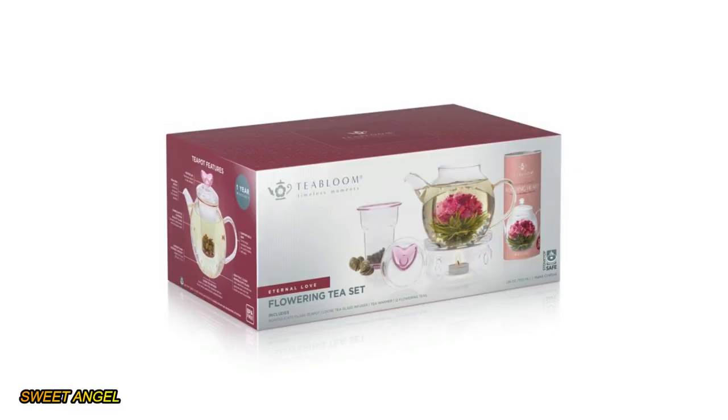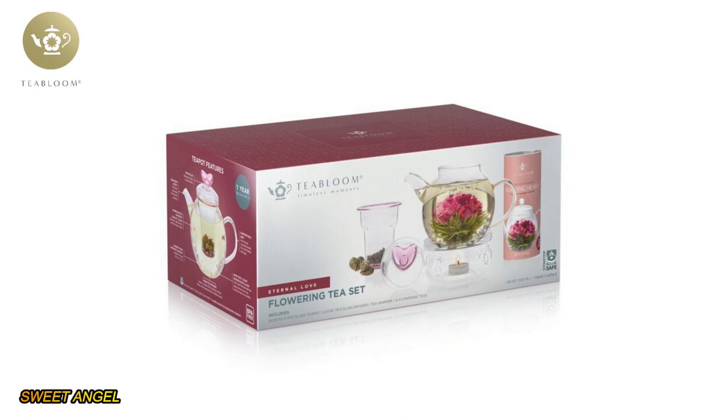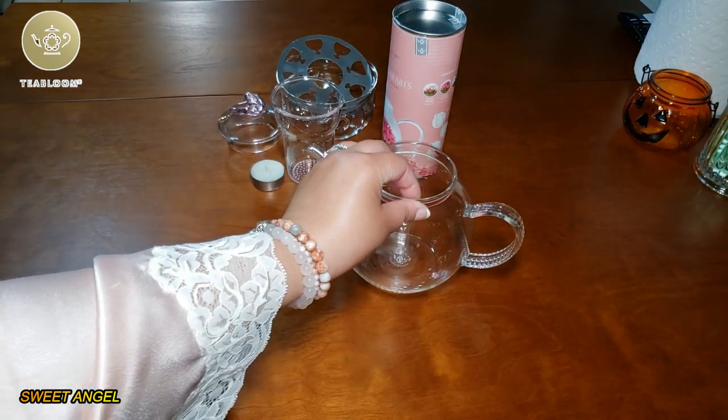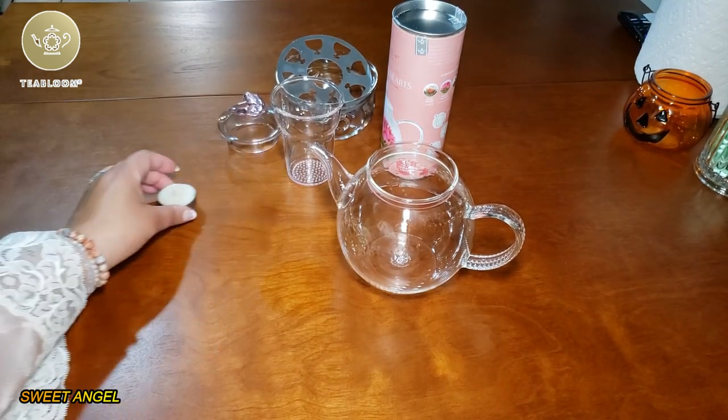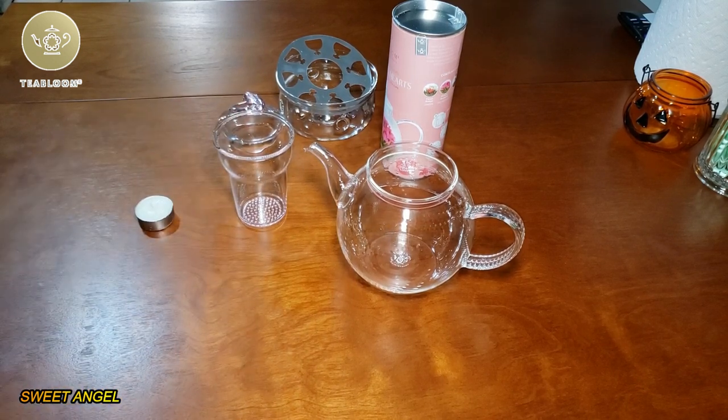This was sent over from Tea Bloom and I want to thank them so much for sponsoring today's video. I almost forgot, and I started to create my tea just the boring way, but today I'm going to use my Eternal Love tea set with infuser, warmer, and blooming teas — and again, this is from Tea Bloom, y'all.